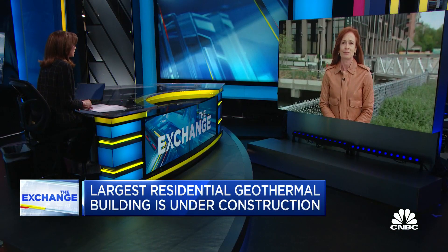That's a really interesting point, how it would be even harder for some of these major complexes. Diana, thanks so much. Our Diana Olick reporting.